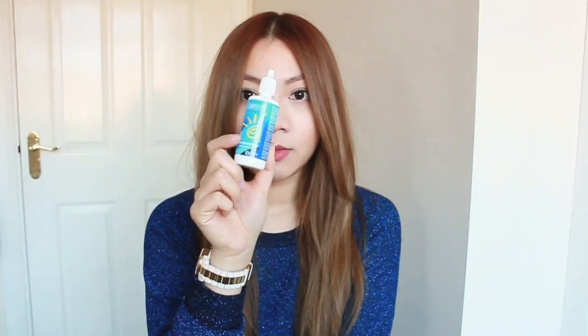Next, I wear contact lenses, so sometimes when I'm going out and I'm going to be out all day, my eyes can get a little bit dry. So I always carry a little bottle of solution with me — this is the travel-sized complete multi-purpose solution. So I have one of these in my bag.